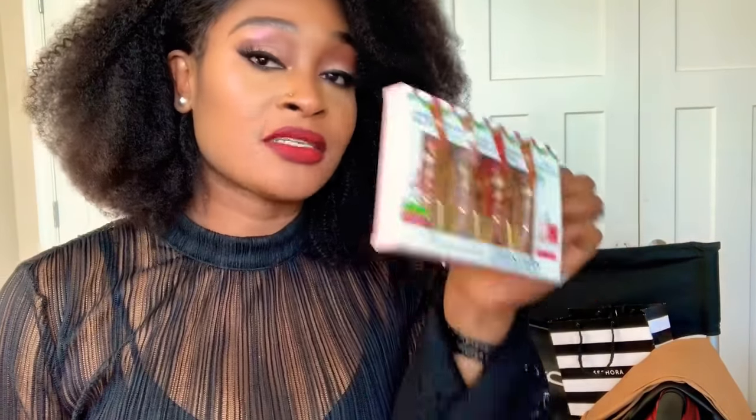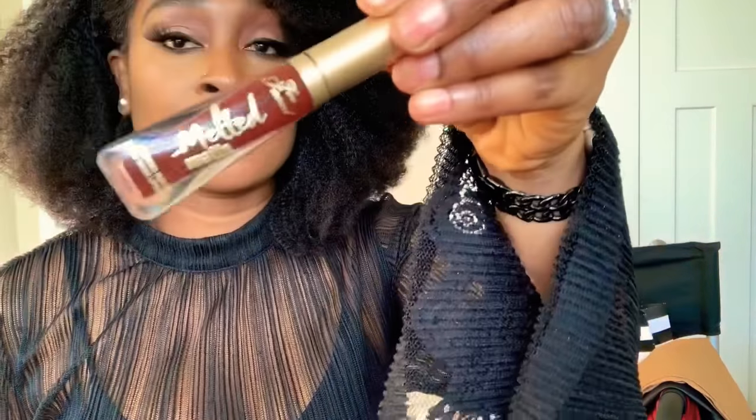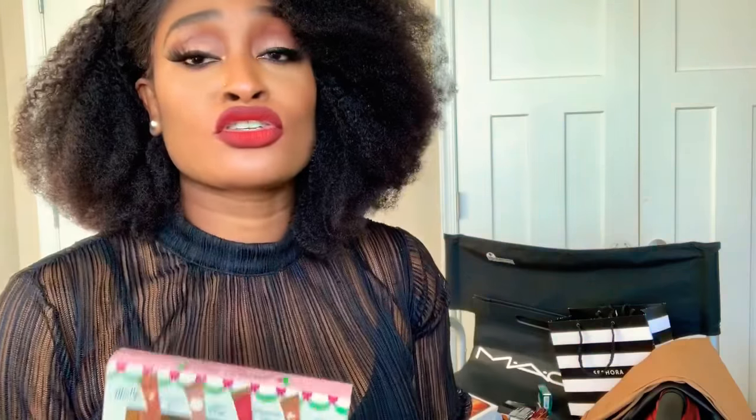Too Faced holiday set — I have the Too Faced mini matte lipsticks. These are only $25 and you get four lipsticks. I had to pick one up. I'm wearing the red lipstick called Cinnamon Bear — drop that red to how to line my lips as a lip liner. These are so pretty and they smell so good.